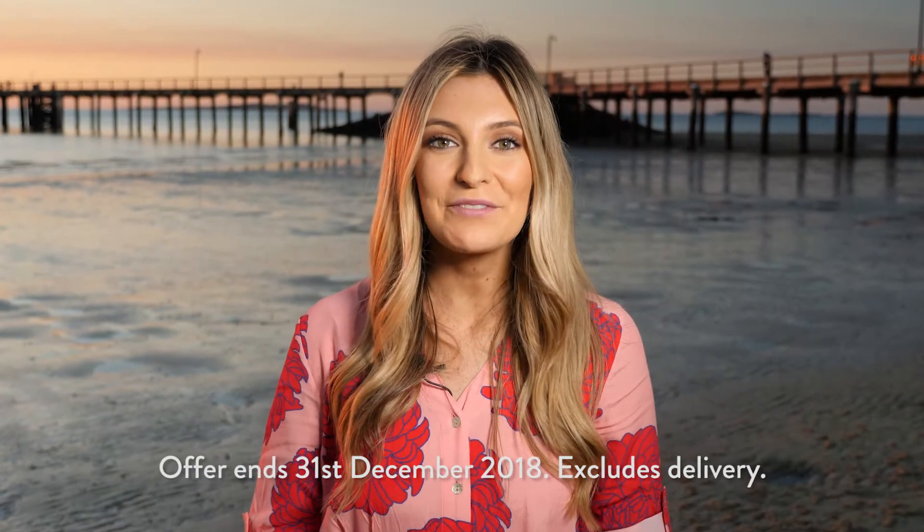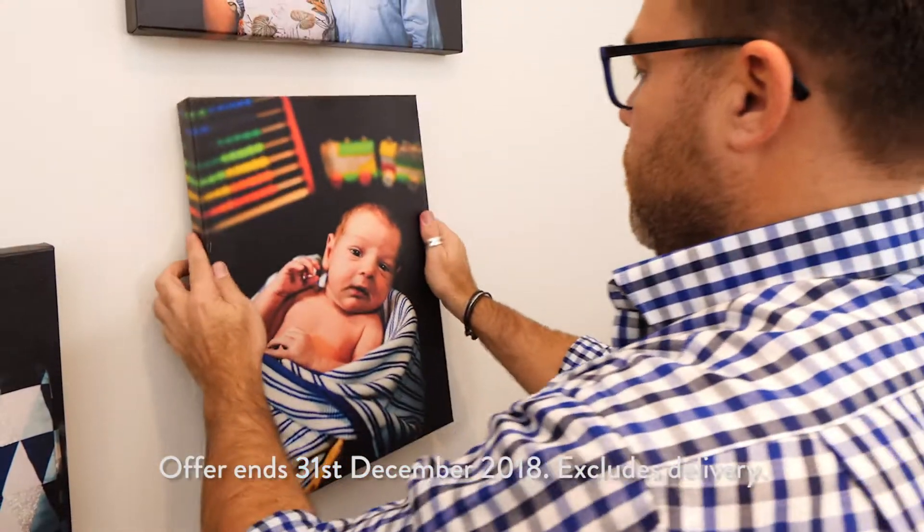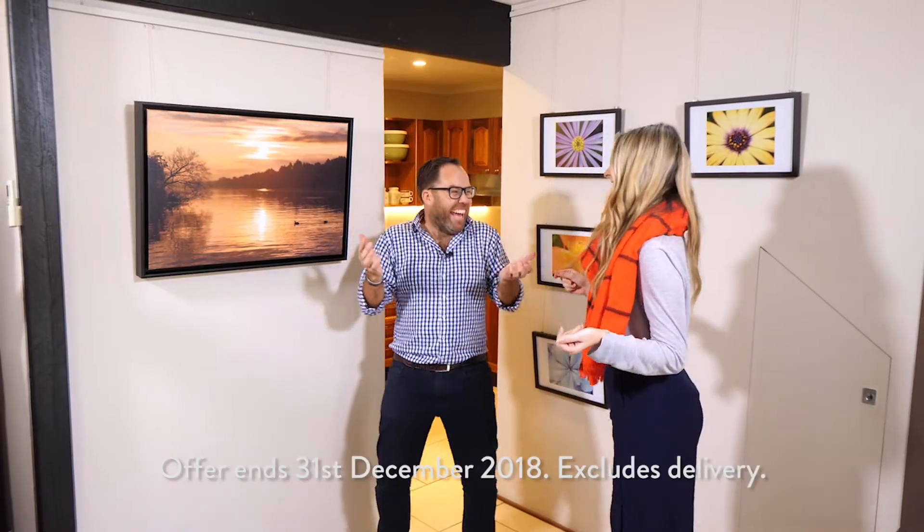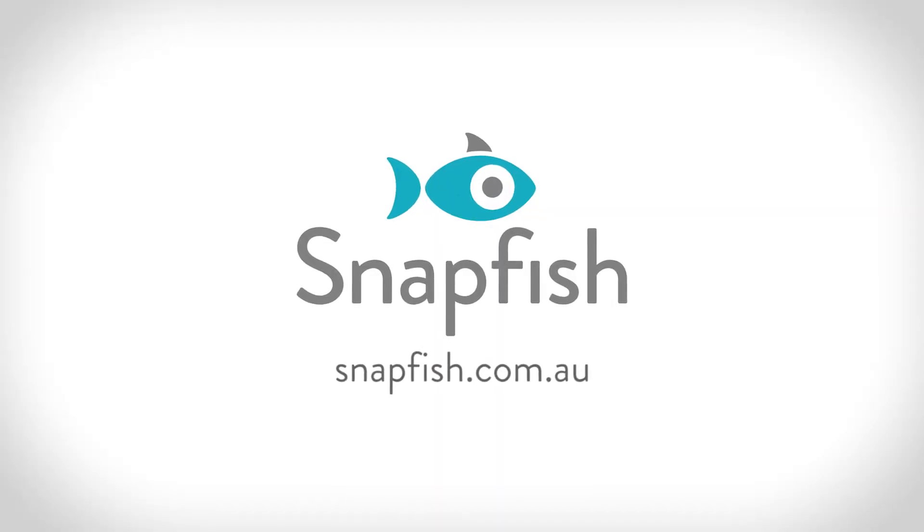So what are you waiting for? Take advantage of this special offer to create a special gift, photo book, or perhaps a centerpiece for your home or office. Head on over to snapfish.com.au now.